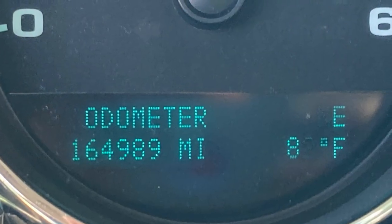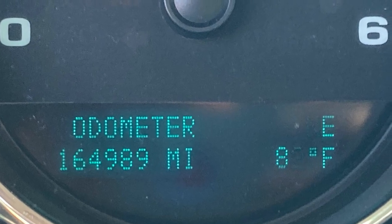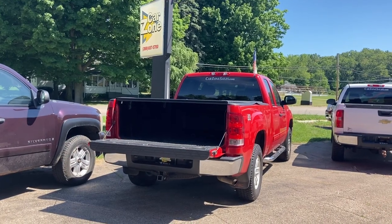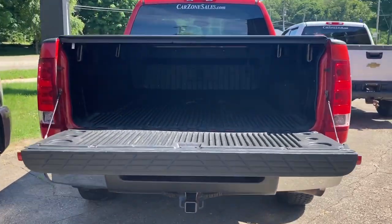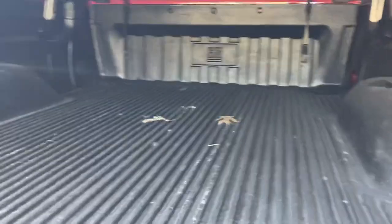It's got 164,000 miles — you're just getting broken in. These trucks are known to last for 400,000, 500,000 miles. I've personally seen the 5.3 liter engine with over 400,000 miles on it myself, so I know they have a long life. They're the longest lasting trucks on the road.